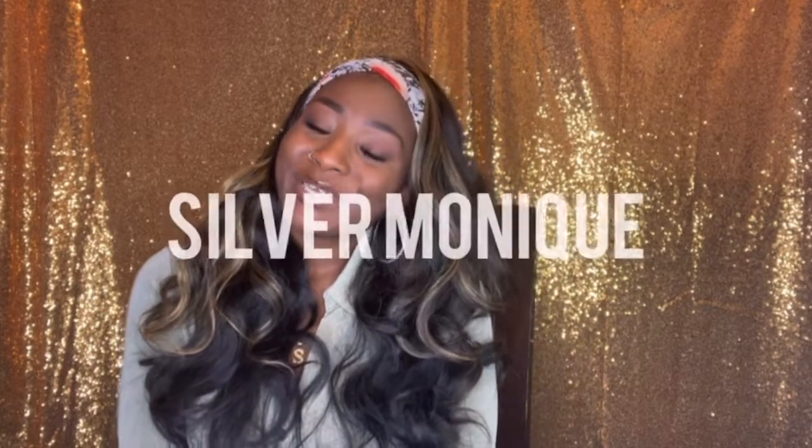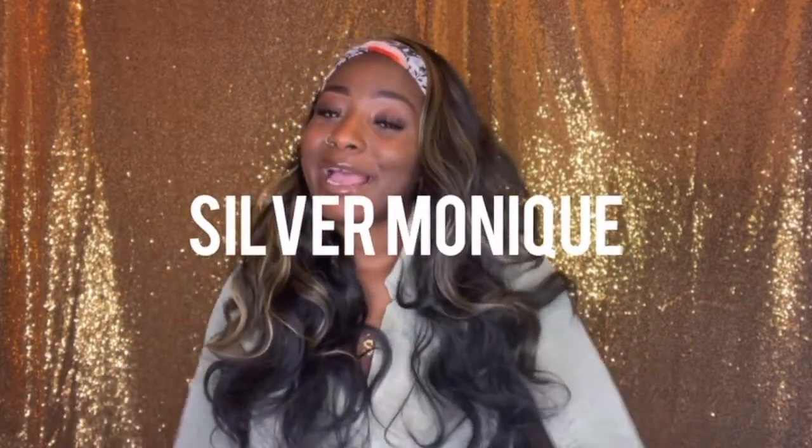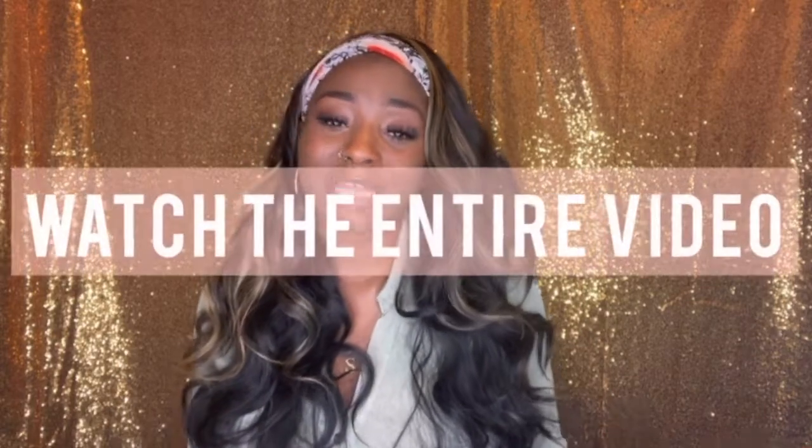Hey, what is up you guys and welcome back to my channel, it's your girl Silver Monique. Today I am about to show you guys three different wigs that I purchased from Amazon. All three of these wigs are synthetic wigs, so if you are a synthetic wig lover or trying to get into it, make sure you watch this entire video. Two of the wigs are full wigs with bangs and the last one is a headband wig. If you are not subscribed, make sure you hit that subscribe button.